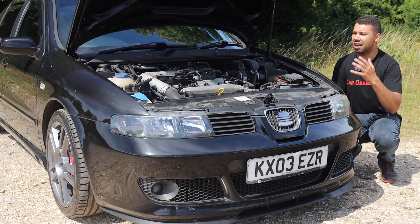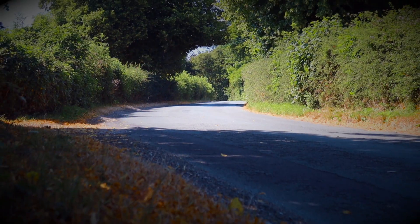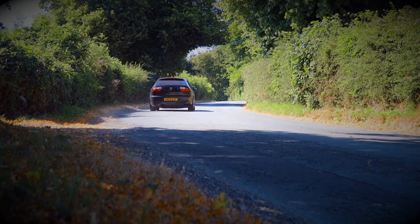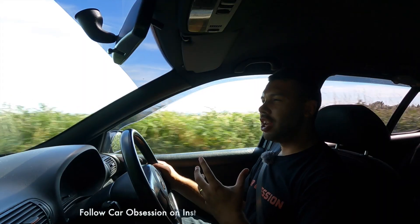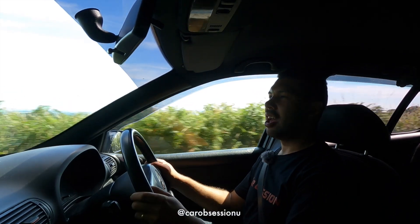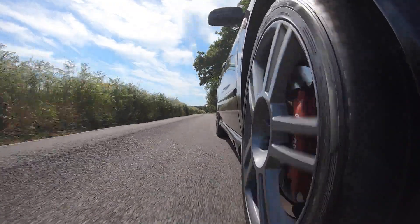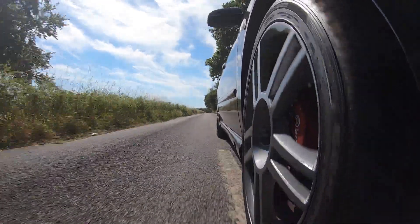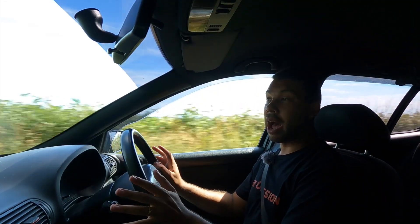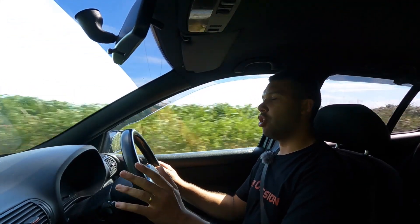Zero to 62 is dealt with in 7.2 seconds and the top speed is 147. With this being an older car you do need to wait a little bit more for the boost to kick in — there is a little bit of lag. The facelift version offered the BAM engine code, which is quite well known in the motoring world. That offers 225 horsepower and 280 Newton metres of torque, hitting 62 mph in under 7 seconds with a top speed of 150 mph. But anyway, I haven't got that — I've got the AMK.